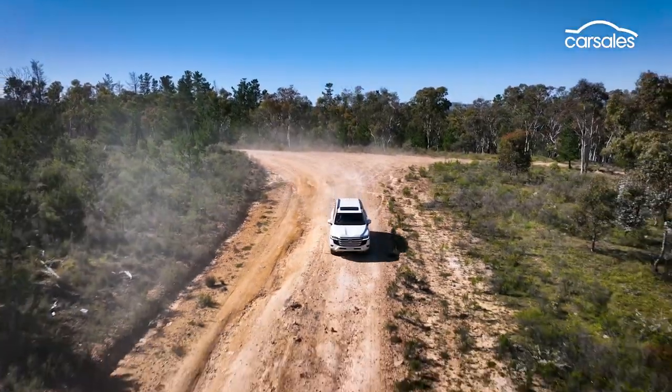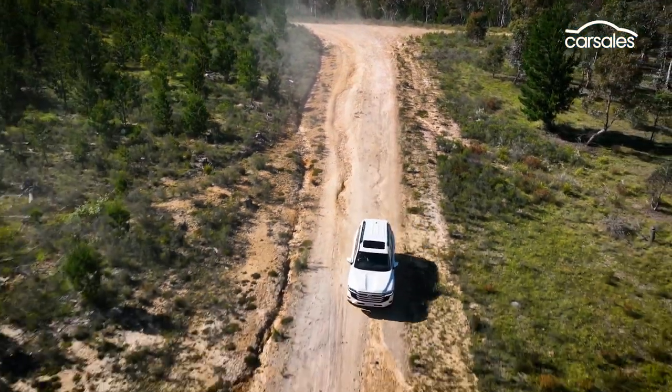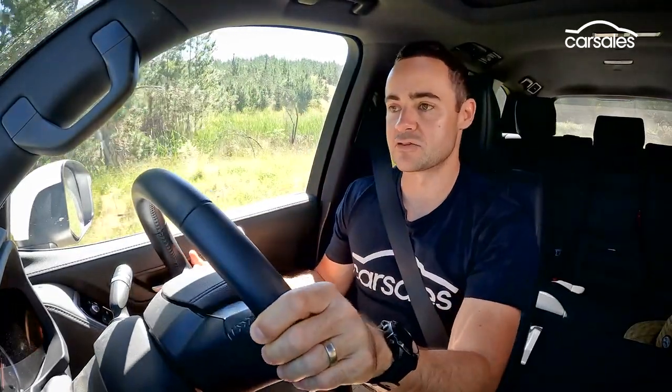Toyota has made a big deal out of the fact the new 300 Series underwent a really extensive testing and development program right here in Australia, and without sounding like I've drunk the Kool-Aid, it certainly feels that way in the skin. This is a really polished off-roader, and it just manages to do the one-percenters that little bit better than the Patrol, meaning it feels like a better-rounded package overall and a vehicle that is also more comfortable when the going gets rough.